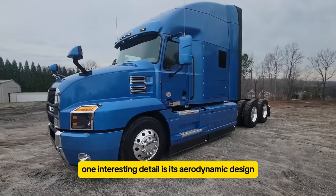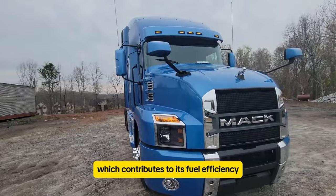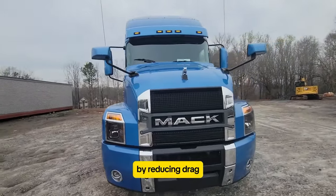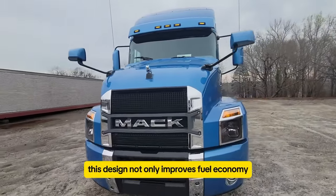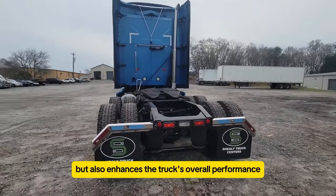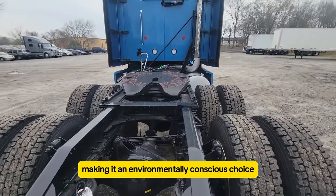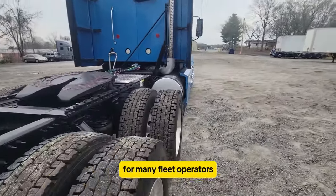One interesting detail is its aerodynamic design, which contributes to its fuel efficiency by reducing drag. This design not only improves fuel economy, but also enhances the truck's overall performance and reduces emissions, making it an environmentally conscious choice for many fleet operators.